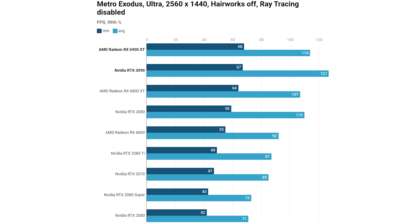Metro Exodus is first at 1440p with Hairworks off and ray tracing disabled. The 6900 XT takes the chart-topping result on the minimum 99th percentile, which is great. However, the RTX 3090 managed a significantly higher average frame rate — a similar situation to what we saw with the 6800 XT versus the RTX 3080.